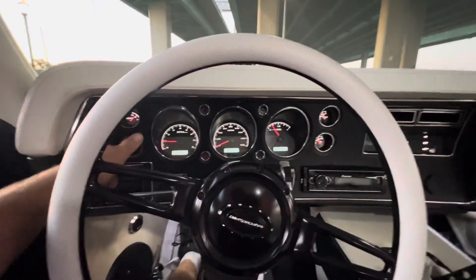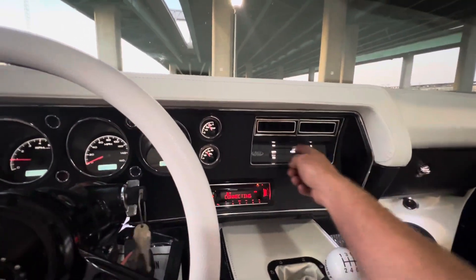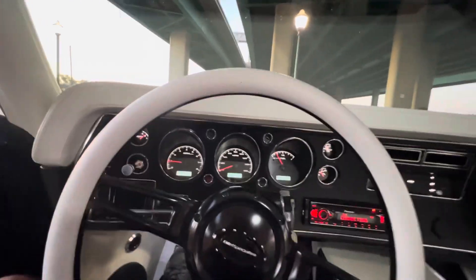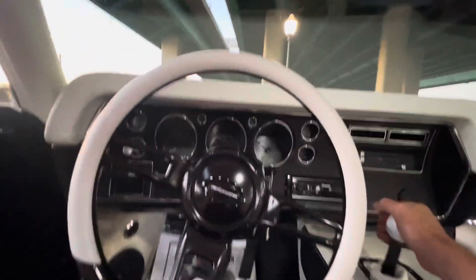Drives great on the freeway. Badass sound system — I mean it rumbles the whole neighborhood. Scar Audio 12s, the big boys. Egg speakers in here. Six speed Magnum transmission, built to handle a thousand horsepower.